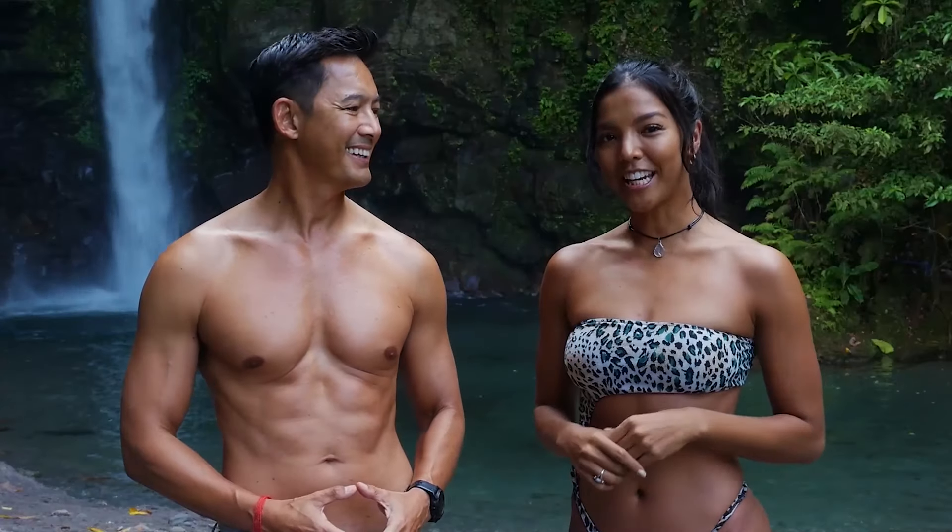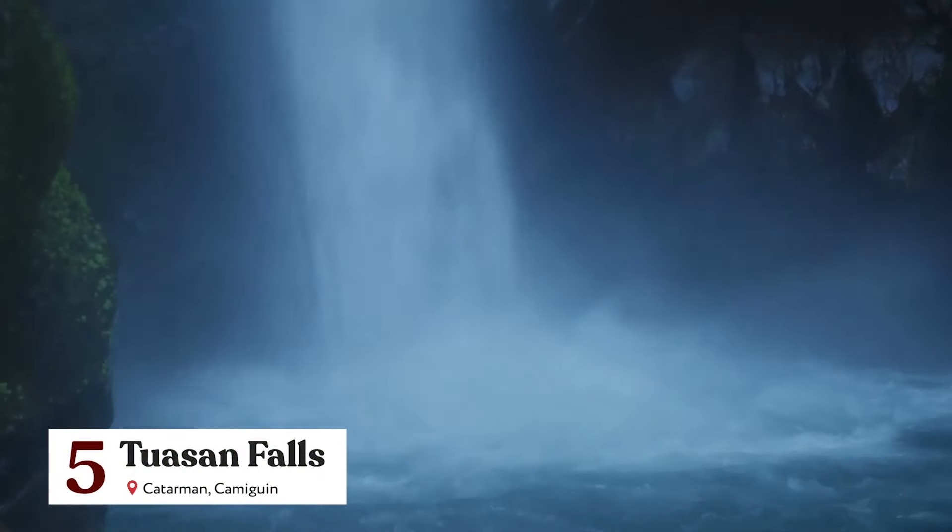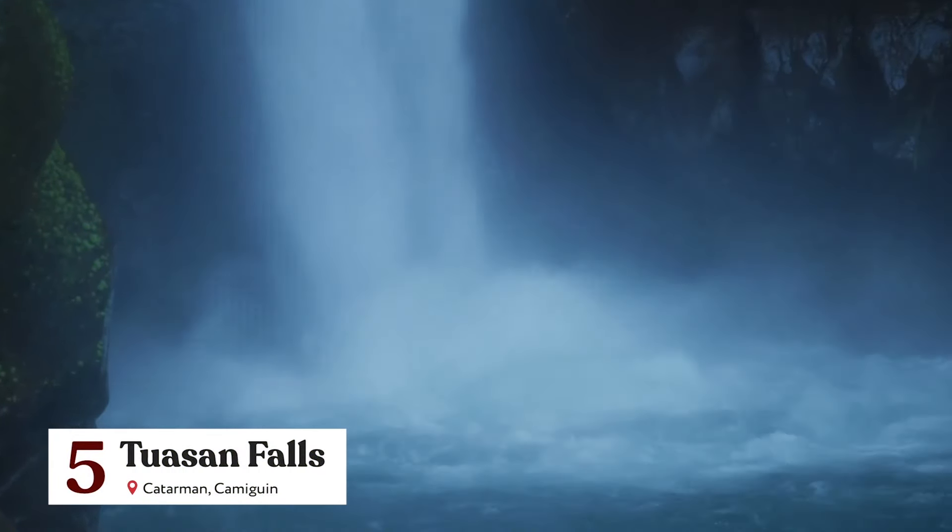The star of today's trip, however, is the Tawasan Falls. Nestled in the municipality of Katharman, this small yet breathtaking waterfall bears clear cold water and is an equally perfect spot for swimming and reconnecting with nature.